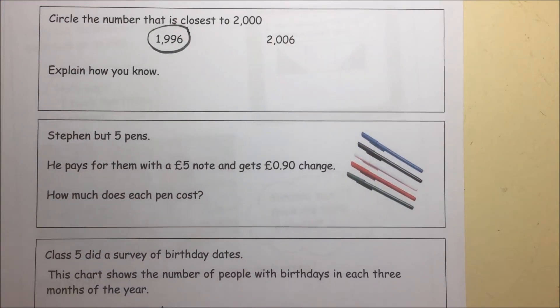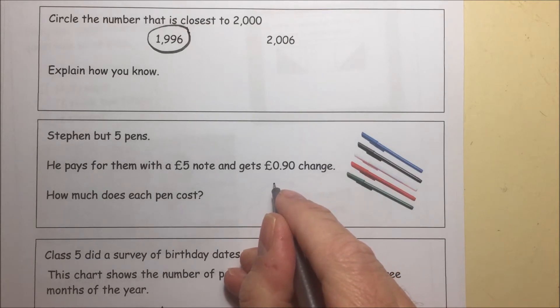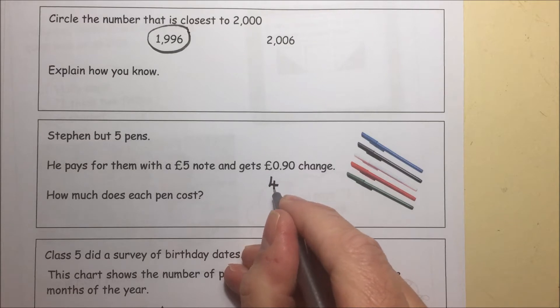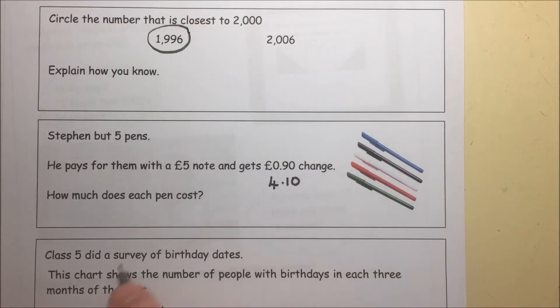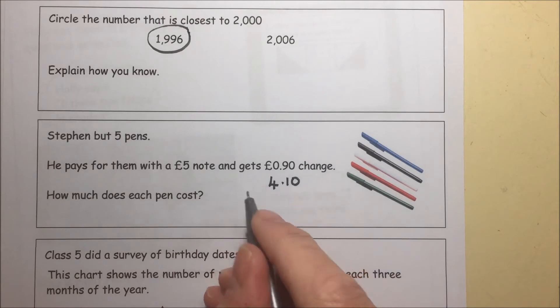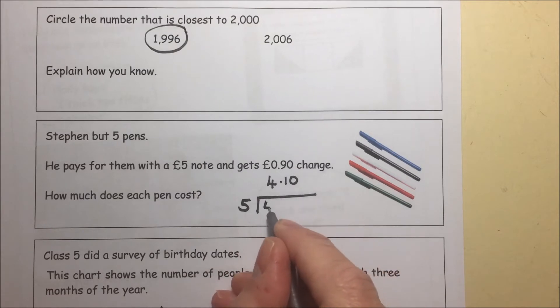Stephen has 5 pens. He pays for them with a £5 note and gets 90 pence change. What that means is that he spent £4.10 on the 5 pens. So we need to do that division: 5 into £4.10.